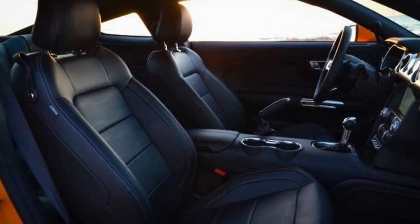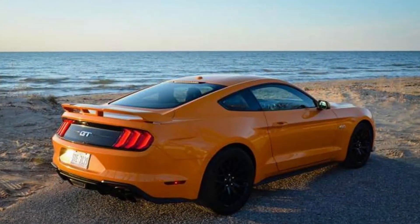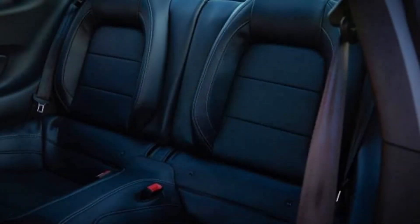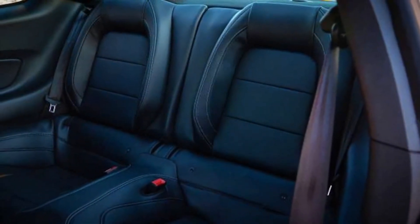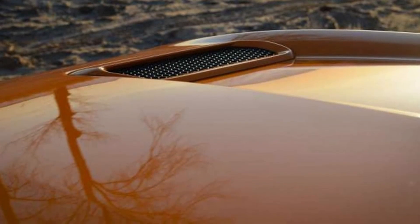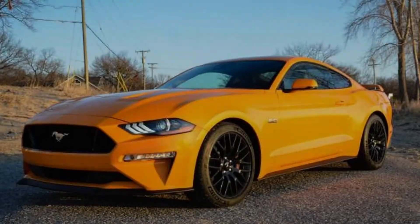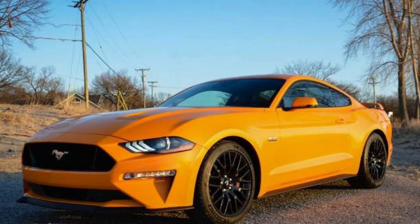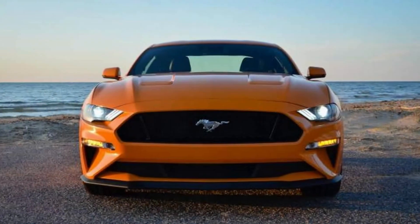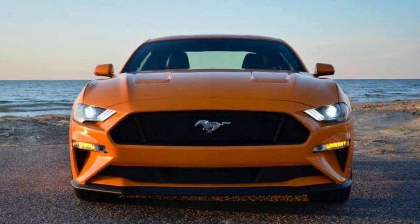Some readers may be disappointed to learn we skipped the slick 6-speed manual in favor of the new 10-speed auto. The manual won the vote by a close margin, but we decided that interest was so high in the new transmission that it was worth choosing. After all, we've put plenty of miles on stick-shift Mustangs, but few on the 10-speed. All in, our new Mustang cost $51,470 — not cheap, but it's a hell of a lot of car for that price.